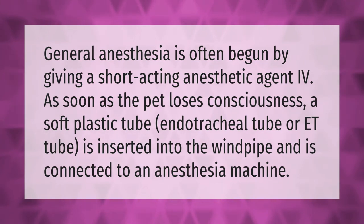A soft plastic tube — an endotracheal tube or ET tube — is inserted into the windpipe and connected to an anesthesia machine.